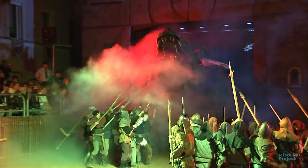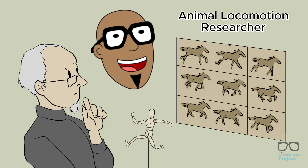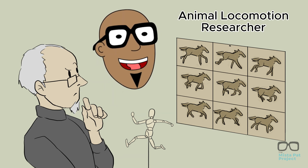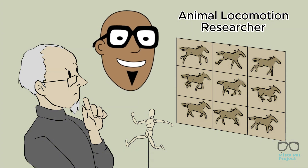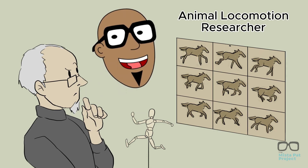Are you not entertained? Animal locomotion researchers are scientists who study the way that animals move around. This field is known as kinematics. It includes understanding how animals walk, run, swim, or fly. These people use high-speed cameras to capture images of animals doing these movements so they can study them more closely.